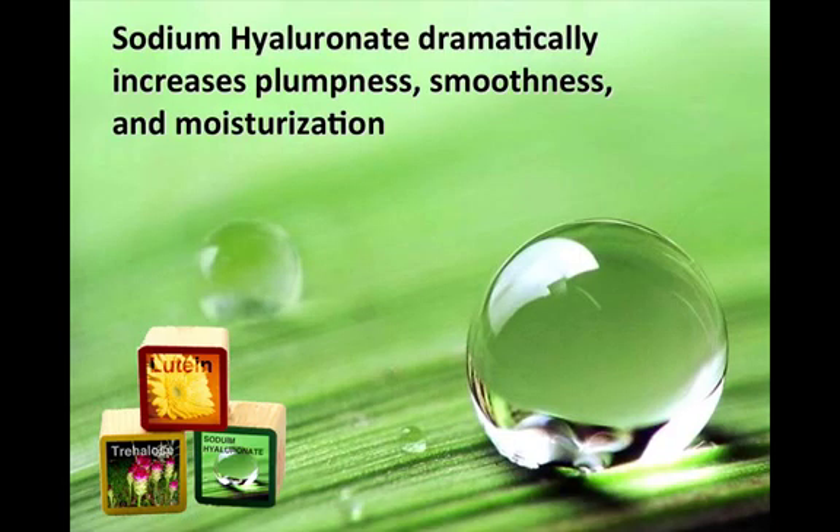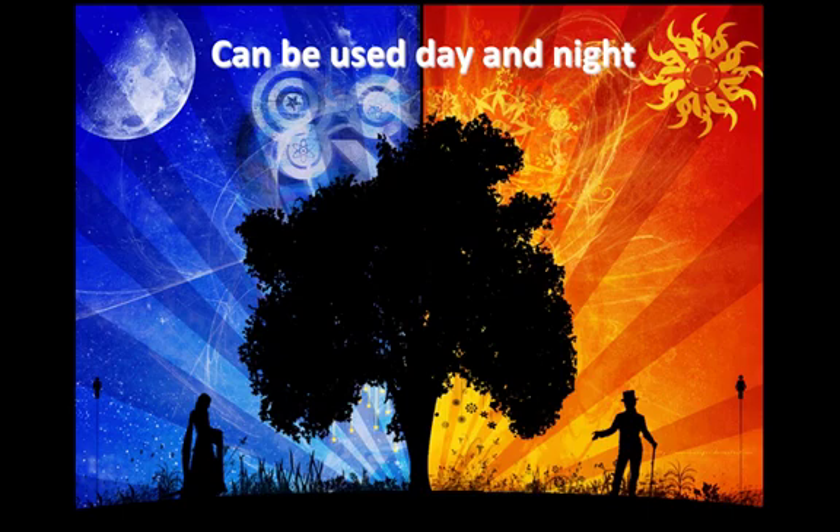Sodium hyaluronate is the third superb building block. It is the key water-maintaining substance in skin and has the unique ability to hold nearly 1,000 times its weight in water. It is important because it improves the nourishment-absorbing ability of skin, thus shrinking wrinkles, increasing the skin's elasticity, and ultimately delaying its aging. The Skin Nutrition Rejuvenating Barrier is engineered for day and nighttime use.